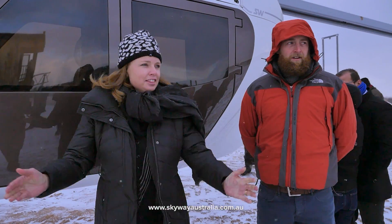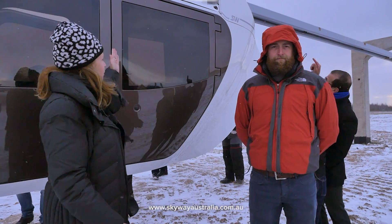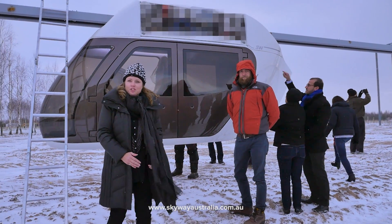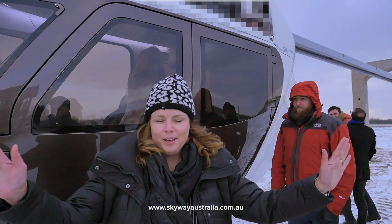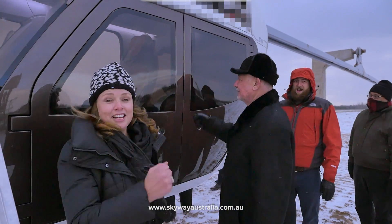We're here at the demonstration site of Skyway and we're actually seeing the first vehicle and the motor and how it works, how it's attached to the structure. Aerodynamic, sleek, modern — it's amazing. And tough!